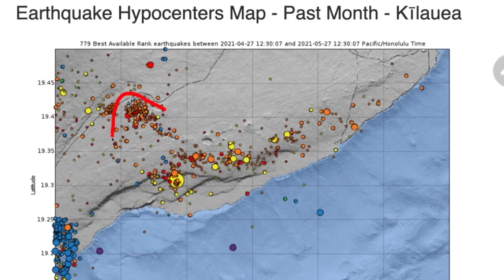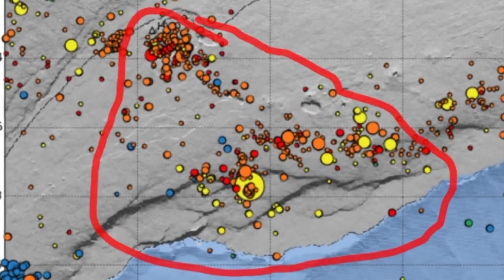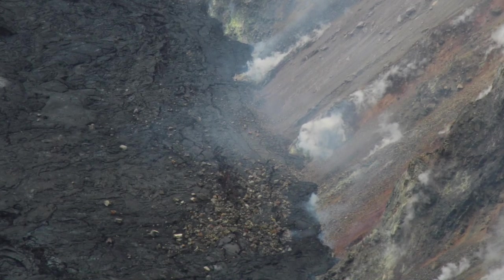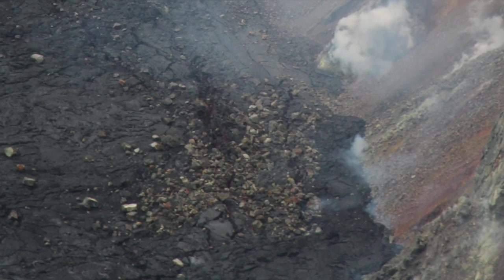All of this is happening within Hawaii Volcanoes National Park, which thankfully means minimal human impact. Significant hazards also remain around Halema'uma'u from crater wall instability, ground cracking, and rock falls that can be enhanced by earthquakes within the area close to the public.